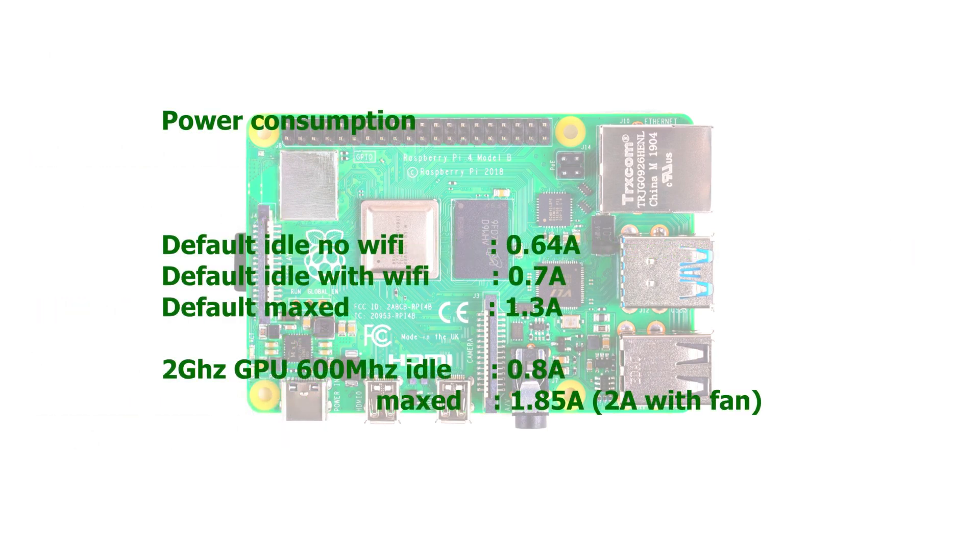Now something it isn't good at: power consumption is rather high. At default clock, idle without WiFi and without a fan, it's 0.64 amps — very high. With WiFi on it's 0.7 amps, which is 3 times as much as a Khadas VIM3. Maxed out at default clock it's 1.3 amps. At 2 GHz, idle is 0.8 amps, maxed out is 1.85 amps, and with the fan it hits 2 amps.